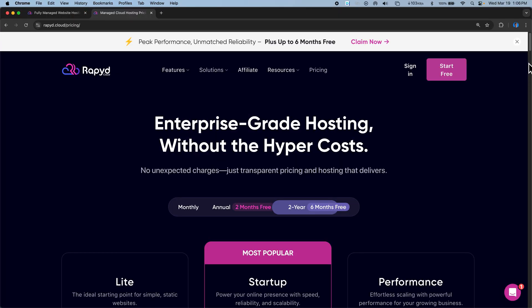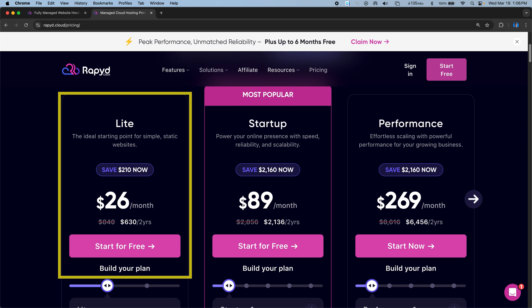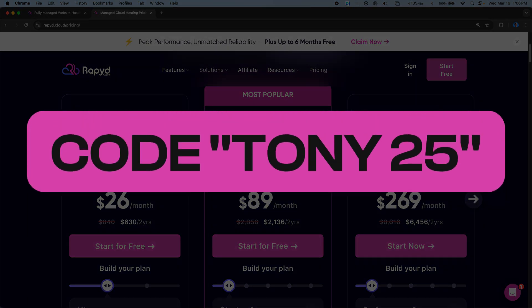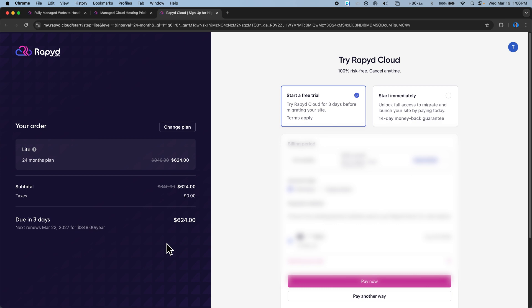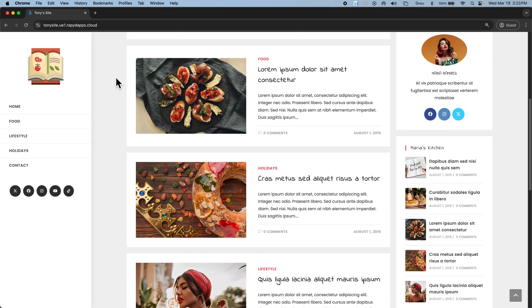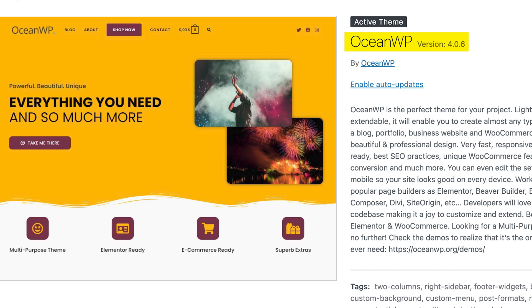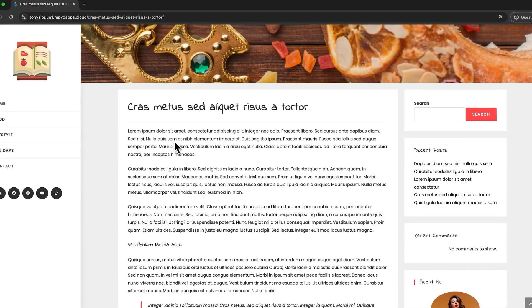What I did was I signed up for a RapidCloud hosting plan, specifically the Lite plan for $26 a month — and just so you know, you can use code TONY25 to bring that down to just $23 a month. I then started my free trial and proceeded to set up this simple WordPress website, which uses the notoriously slow OceanWP theme. I then signed up for a similarly priced hosting plan from another provider and set up the exact same WordPress website there too.